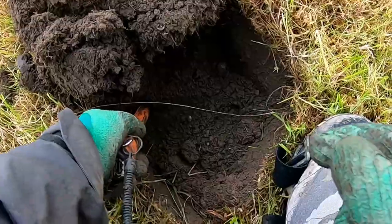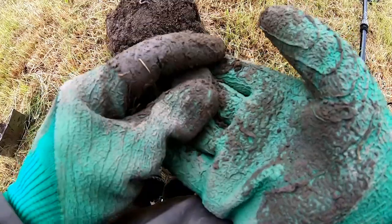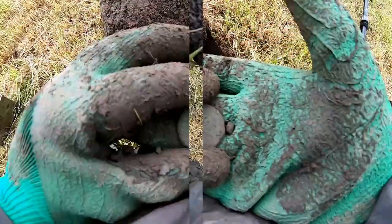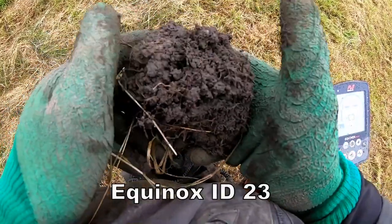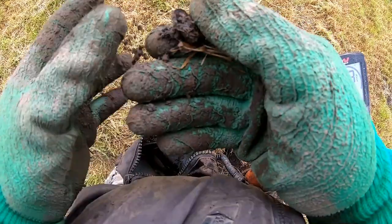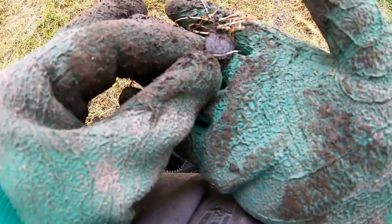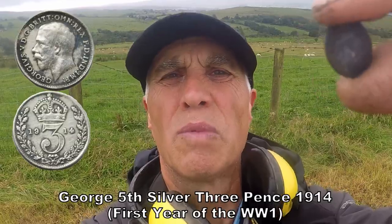23 — let's have a look, down there. Half penny. Here we go. Oh yeah — silver! Here we have some more silver. A threepence — it's George the Fifth, so it'll be 1920-something.